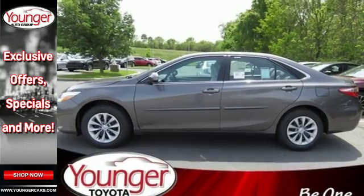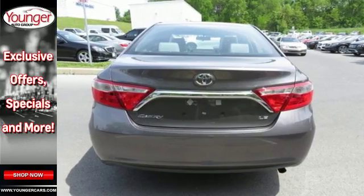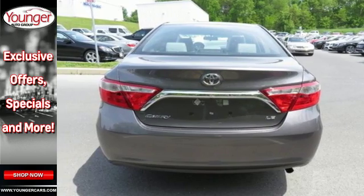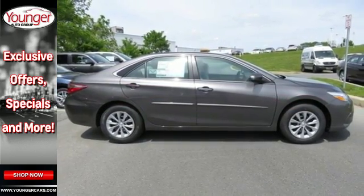The rear-view camera makes parking and backing up easier than ever, while the Star Safety System is constantly looking after you. You owe it to yourself to drive a car that looks and feels this good.